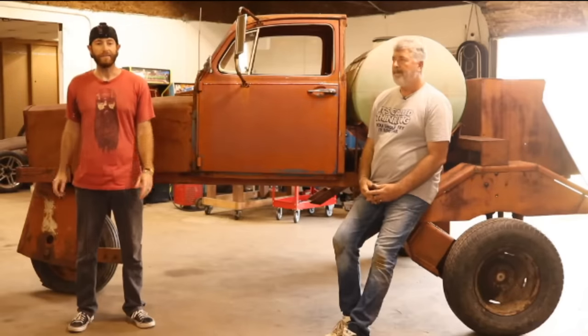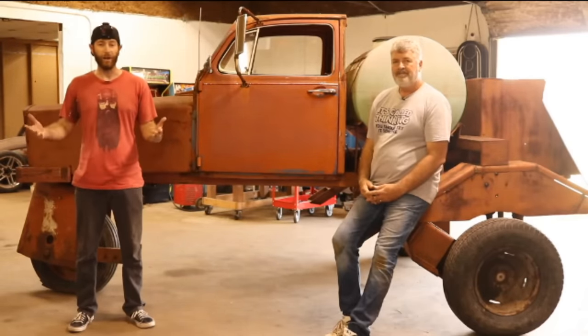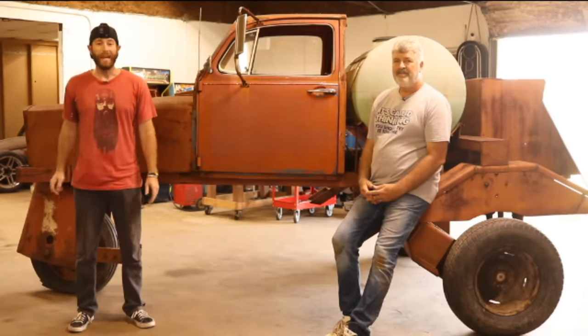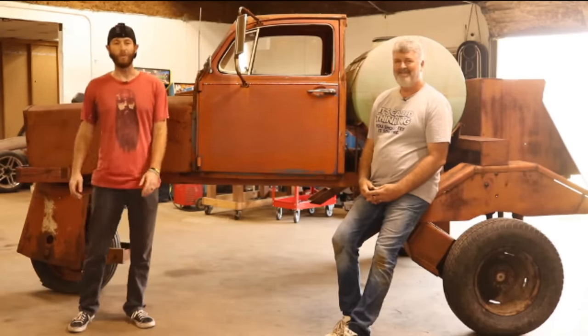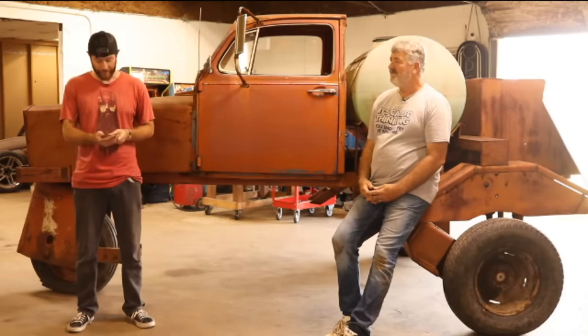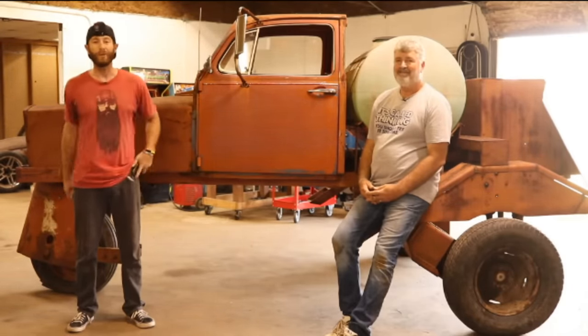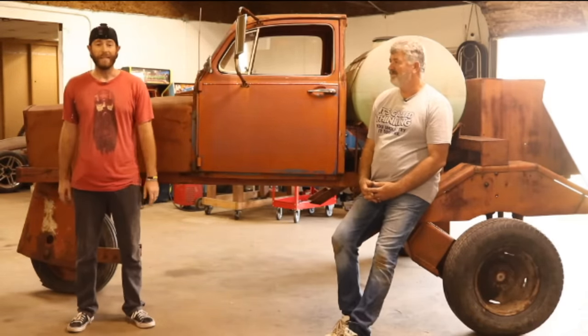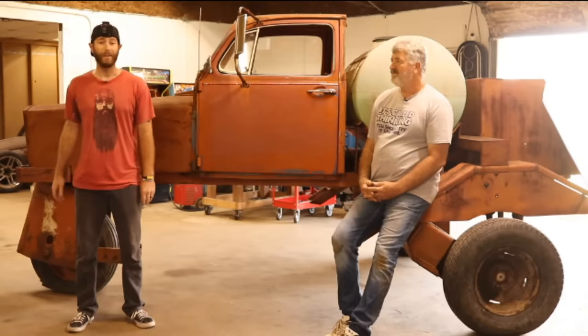If you guys are watching this video, you've probably seen our title, maybe read the description or seen the thumbnail. We're in Bogota, Texas, and we're completely live on YouTube right now. It's September 25th, about 3:01 PM — we were shooting for 3 o'clock, missed it by a minute. Me and Dad are about to try something we've never really tried around the shop before.